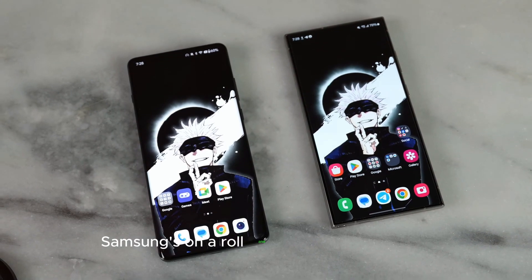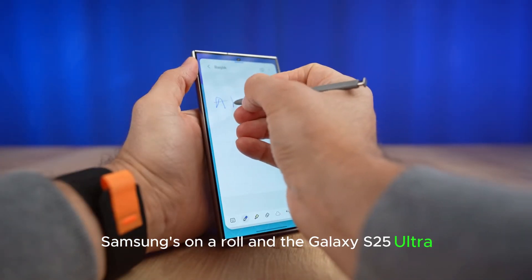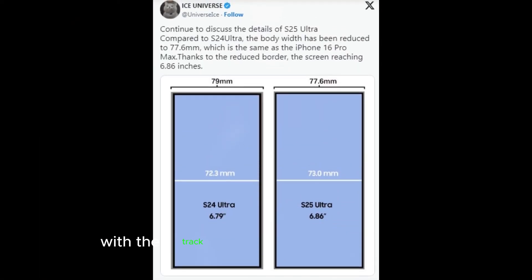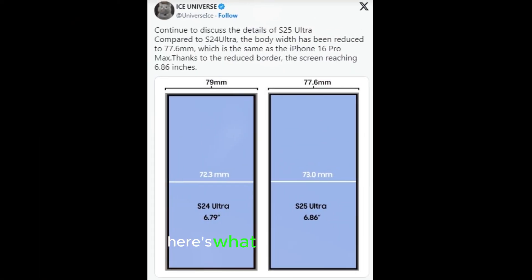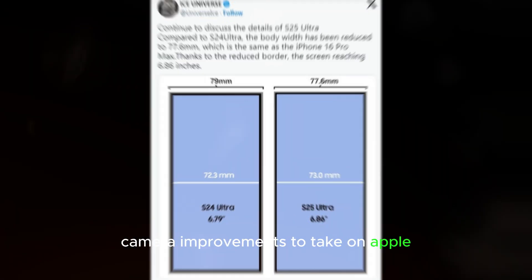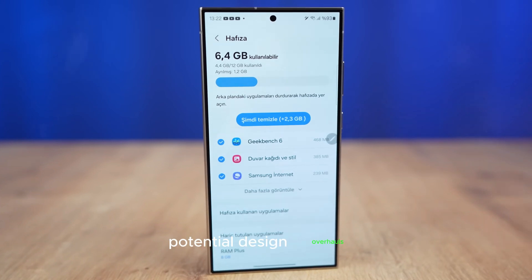Samsung's on a roll and the Galaxy S25 Ultra is expected to bring some groundbreaking upgrades. With their track record of impressive updates, here's what we can expect: enhanced Galaxy features from this year's lineup, camera improvements to take on Apple, and potential design overhauls.